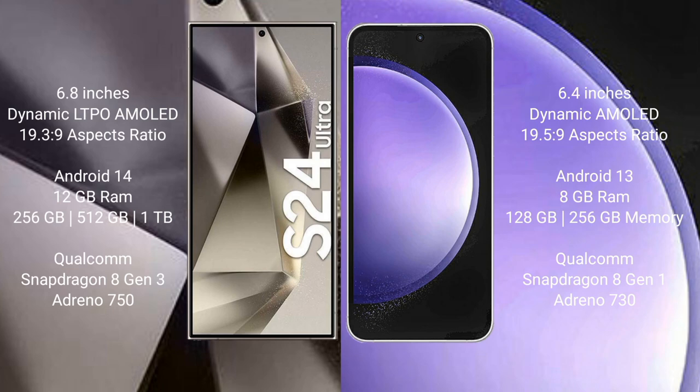Samsung Galaxy S24 Ultra runs on the Android 14 operating system. Samsung Galaxy S23 FE runs on Android 13. The S24 Ultra comes with 12GB RAM and 256GB, 512GB, or 1TB internal storage.